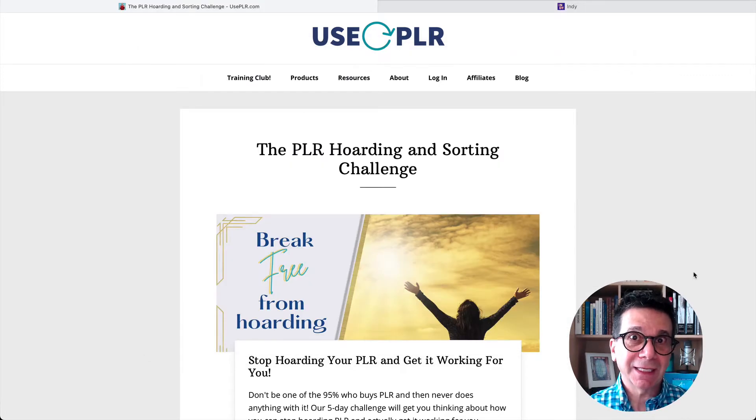I have so much PLR. I just heard about this on an email — it just popped in my email box and I clicked on it. I never heard of the site, but you know what? I'm impressed, I liked it.